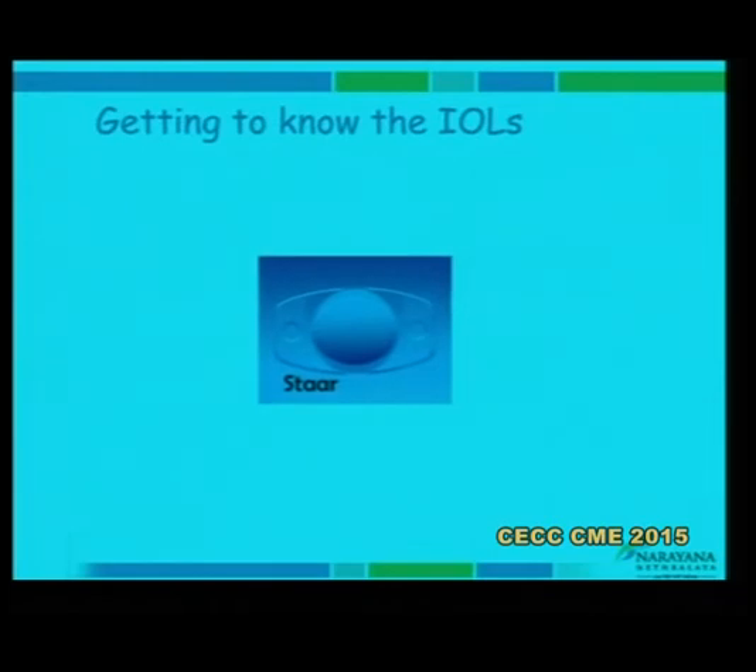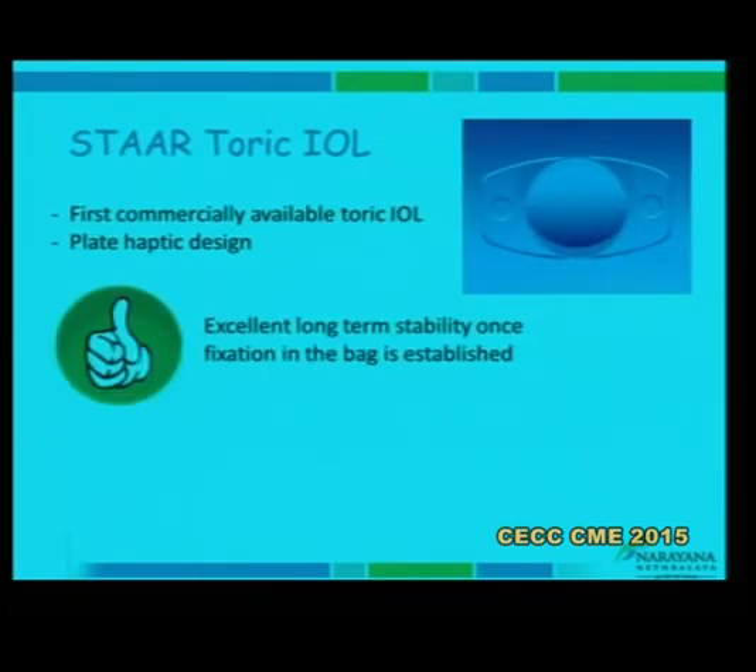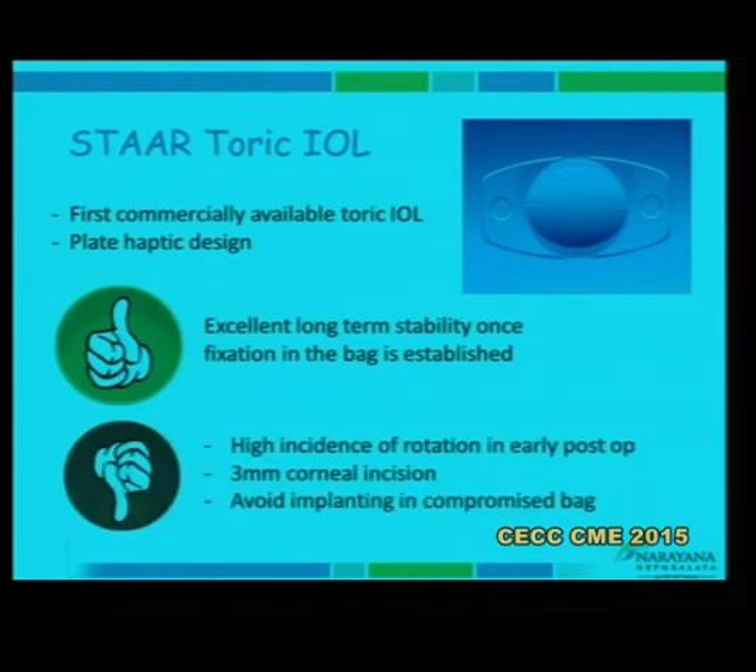I have not personally used the STAAR lens, but it is important from a surgical perspective because it was the first toric lens introduced. It is a plate haptic design — once fixation occurred, the anterior and posterior capsule fused, giving good rotational stability. However, there was a high incidence of early rotation in the bag, it required a fairly large corneal incision, and all toric lenses need a perfectly intact capsulorhexis and intact zonules.